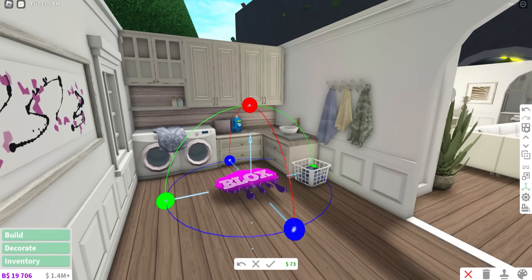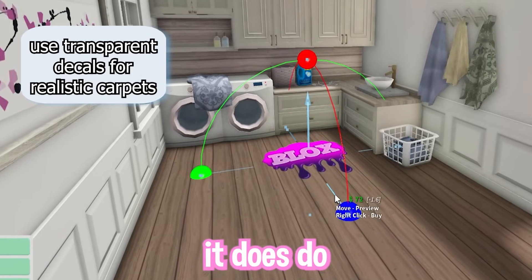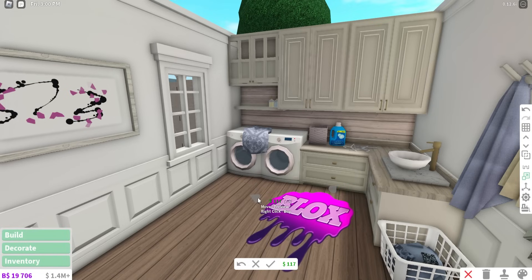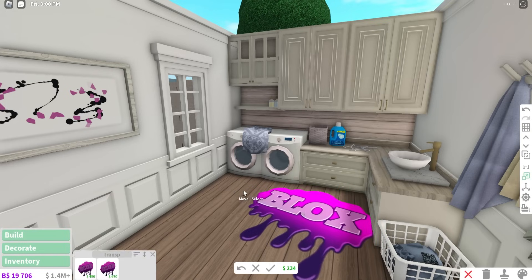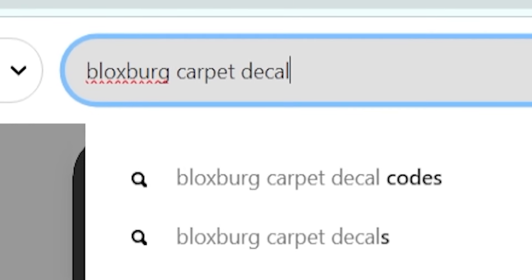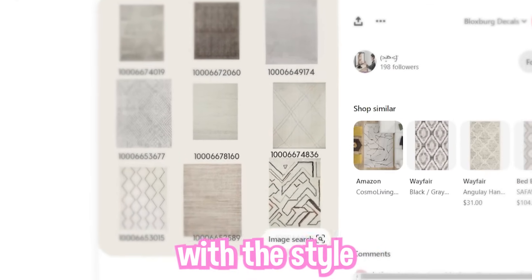Transparent decals can also be useful for putting in custom carpets, and it does make a big difference compared to the normal Bloxburg carpets. To find those decals, search up Bloxburg carpet decal and find one that fits with the style you're looking for.